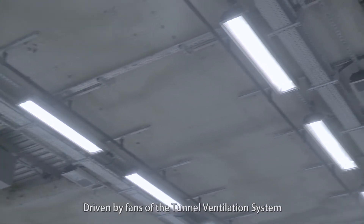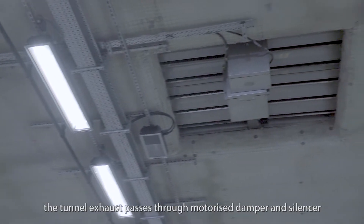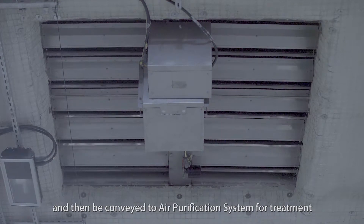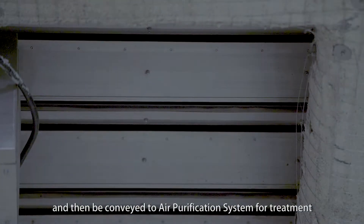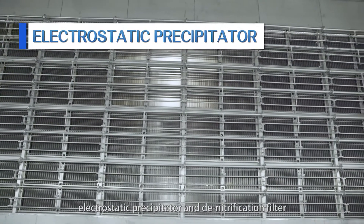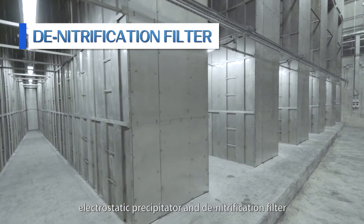Driven by fans of the tunnel ventilation system, the tunnel exhaust passes through a motorized damper and silencer, and is then conveyed to the air purification system for treatment. The air purification system mainly consists of an electrostatic precipitator and a denitrification filter.